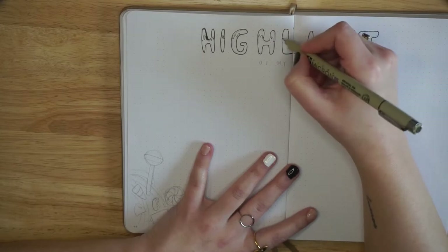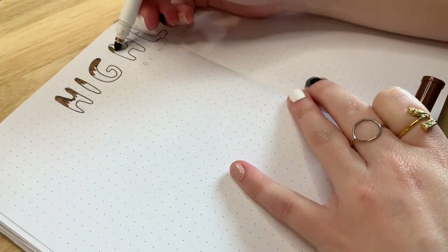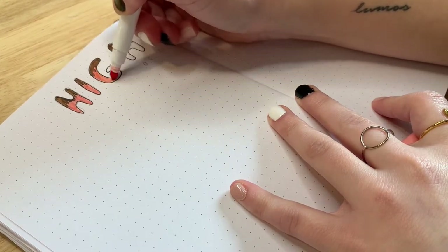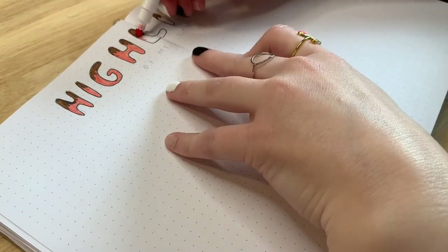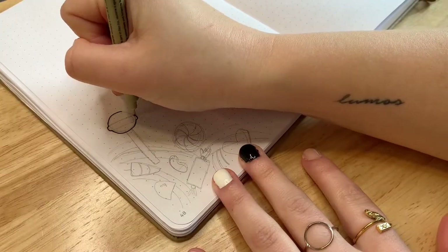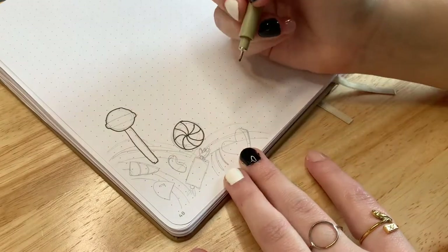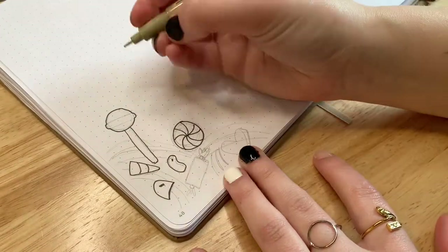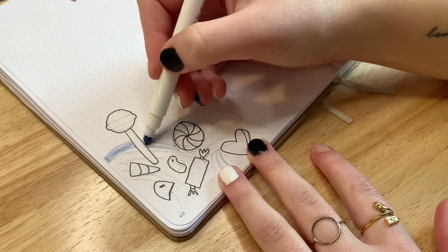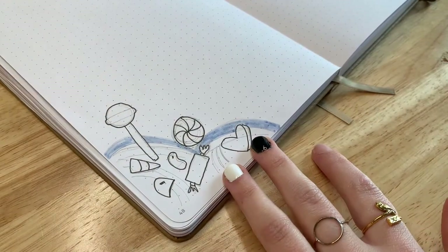Next up is my highlight of the day spread. I started it in September of 2020 and it always kind of regrounds me for the day. I'm not always the best at it — there are definitely days I forget — but it's really nice for the days that I remember and have a moment to look back over my day and bring out at least one positive thing. I keep this spread pretty simple because it typically ends up being a lot of writing and I like to make sure I have plenty of space.